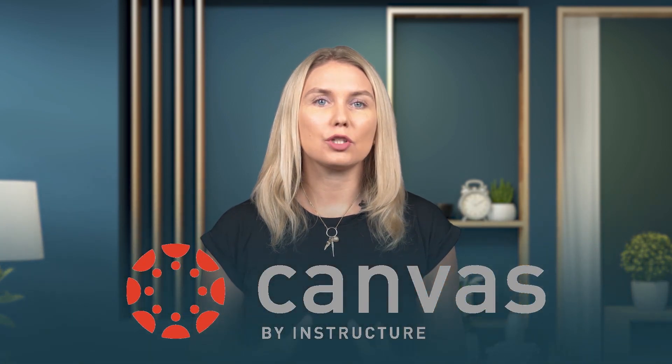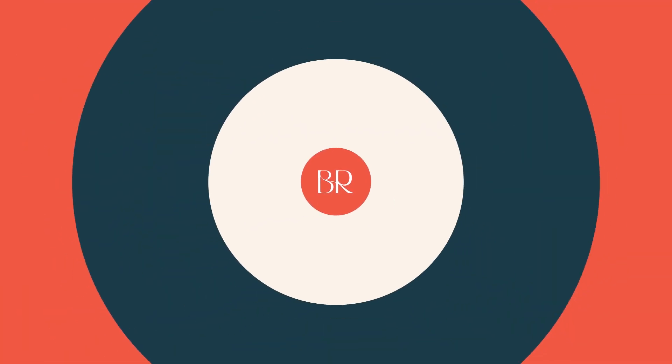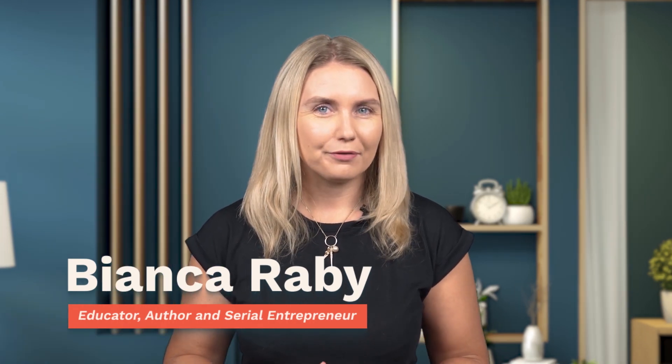Heard of Canvas? It's one of the top learning management systems out there. This video is an LMS review of Canvas by Instructure. I'm Bianca Raby, and full disclosure — for many years now, Canvas has been my personal favorite LMS.